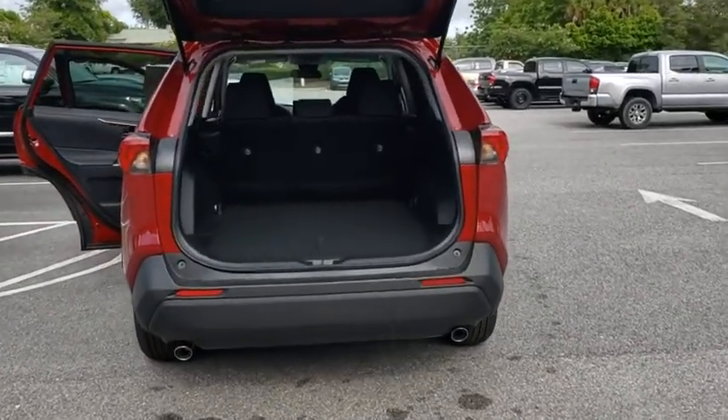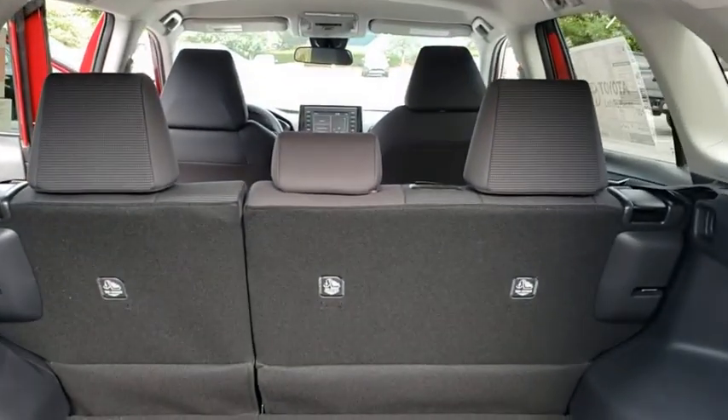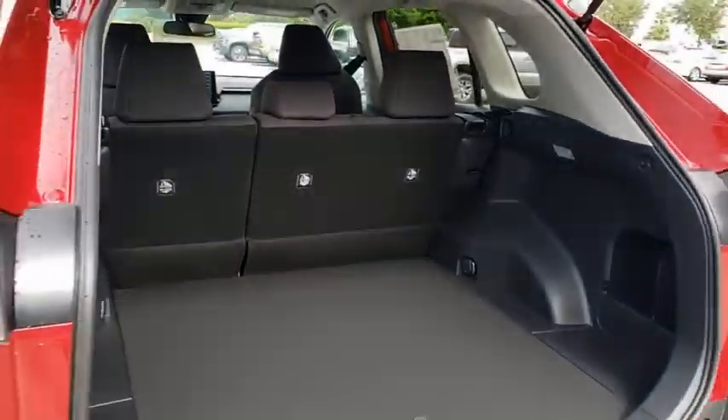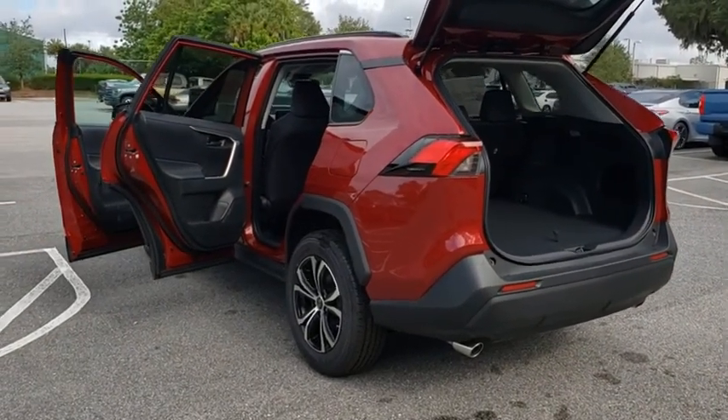Power steering, adjustable steering wheel, cruise control, four-wheel disc brakes, AM-FM stereo radio, front-wheel drive, rear defrost, power windows, MP3 player, passenger airbag, power door locks.